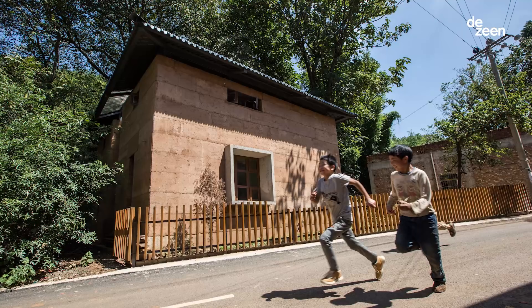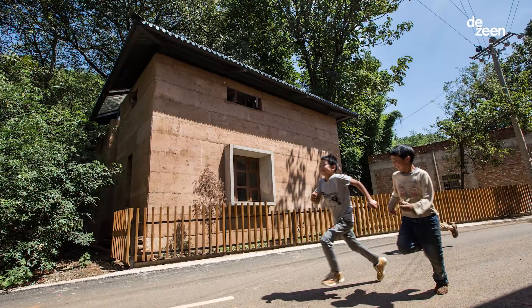My name is Edward Ng. I am a professor of architecture at the Chinese University of Hong Kong. We have just won the World Building of the Year Award at the World Architectural Festival for our project, Guangming Village Reconstruction in China.